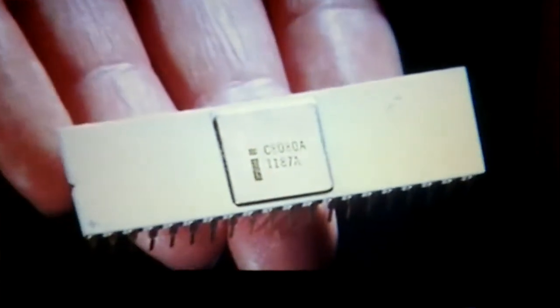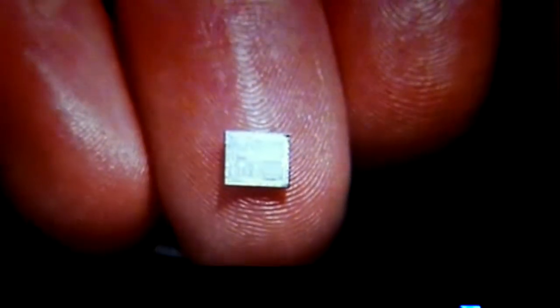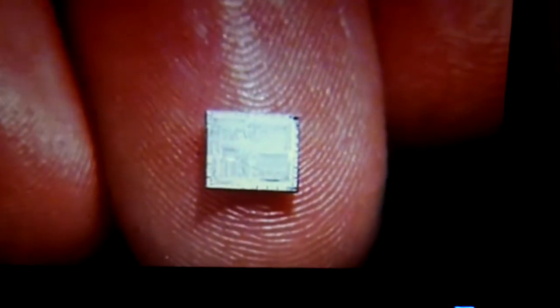Inside here is a silicon chip, with all the important components of the computer etched onto its tiny surface. It's called a microprocessor.